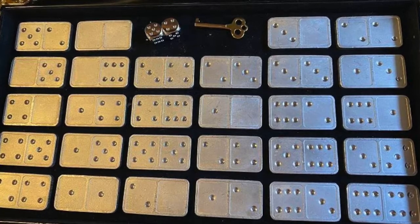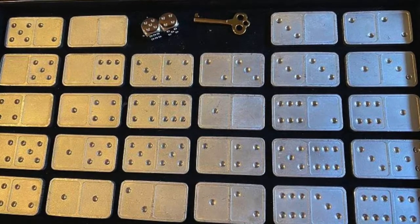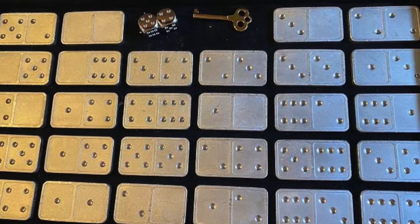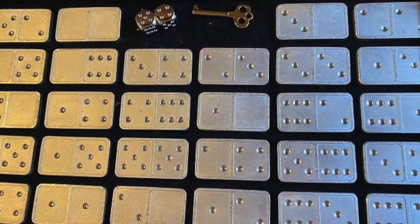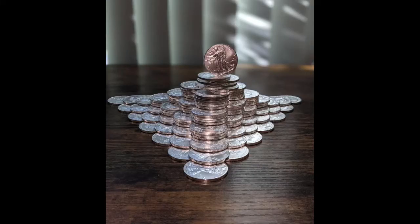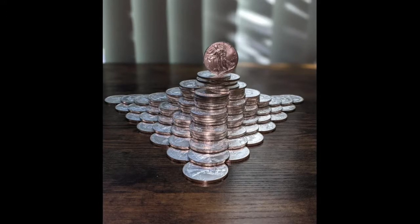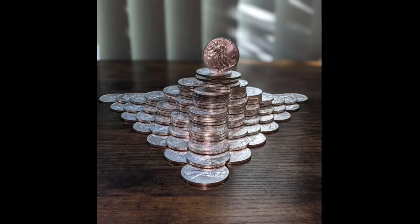Interesting — some pure silver dominoes, dice, and a key to go with it. I like it, it's unique. I don't know if I would be buying something like that — I have to assume he paid a pretty heavy premium.